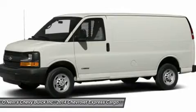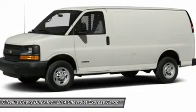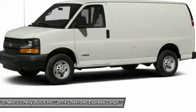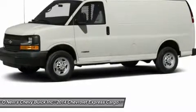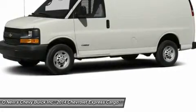New features for 2014 include new color options, a new 160-amp alternator for the cutaway and cargo van, and available 5-passenger seating for the cargo van. Come check out the 2014 Express van or cutaway that meets your needs today.